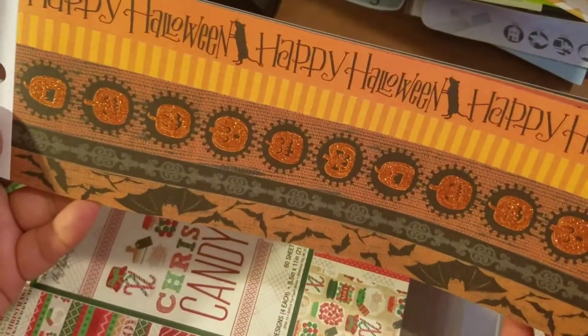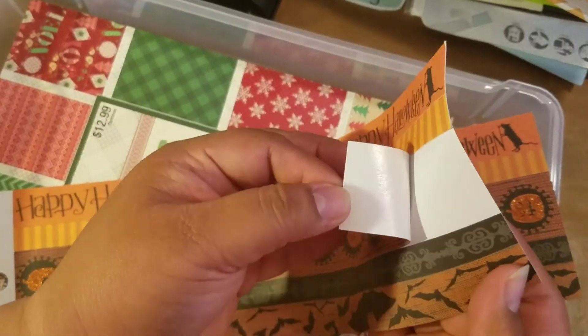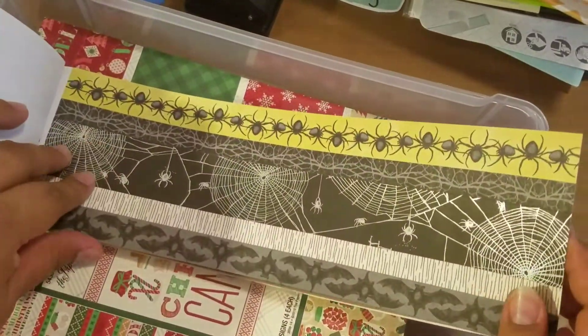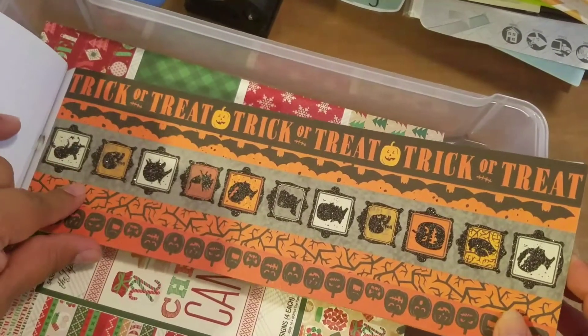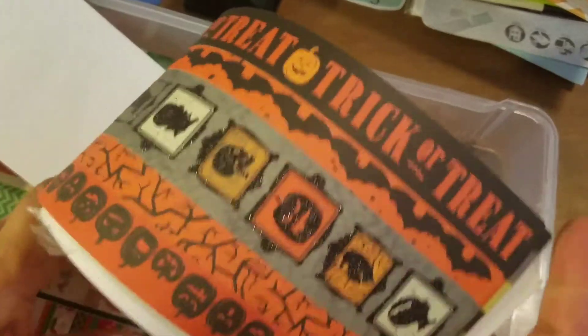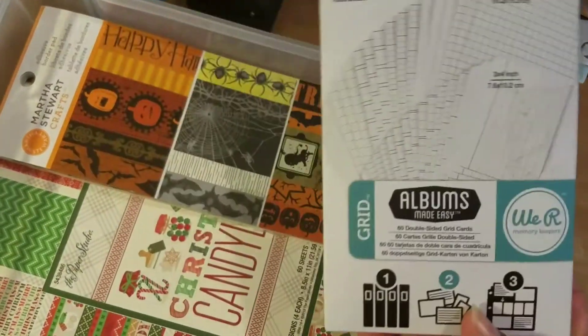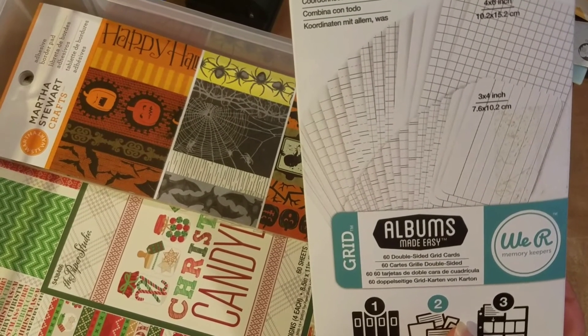This is so cute — it's a Martha Stewart adhesive border pad. It has all these stickers; the pumpkin is all glittery and pre-cut, so I can cut it out and it's a sticker. I got Trick or Treat, bats, the Bride of Frankenstein, a raven, and pumpkins — three of each. And little potions — it looks complete to me. Finally, it had 60 double-sided grid cards from We Are Memory Keepers for journaling in pocket scrapbooking. So that's my haul.